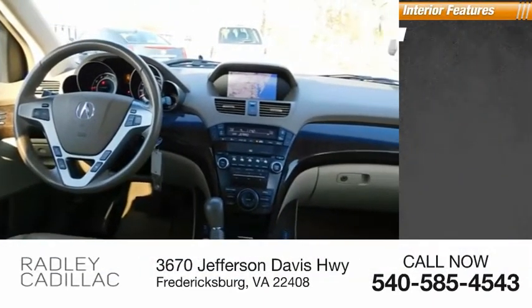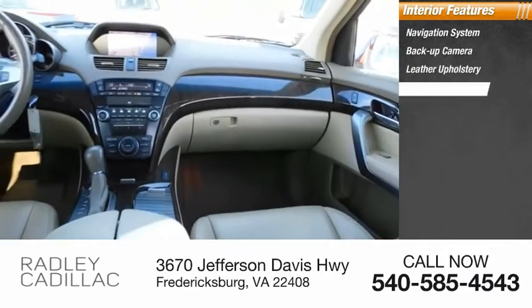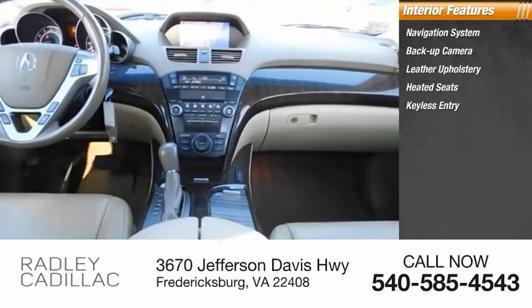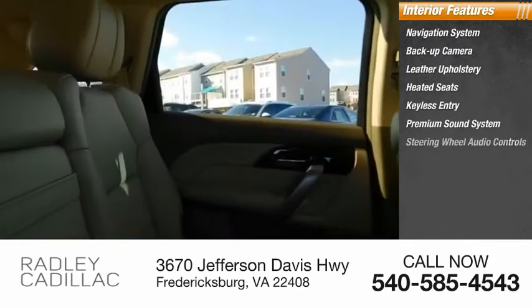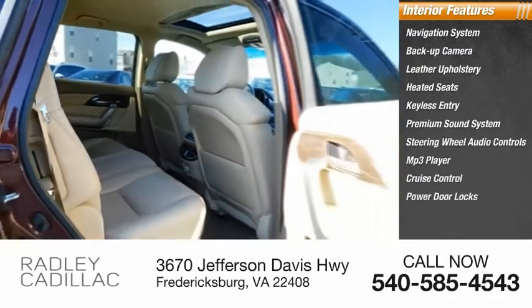Inside you'll find a navigation system, backup camera, leather upholstery, heated seats, keyless entry, premium sound system, steering wheel audio controls, MP3 player, cruise control, and power door locks.